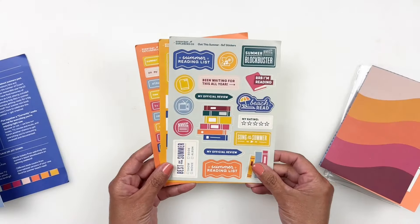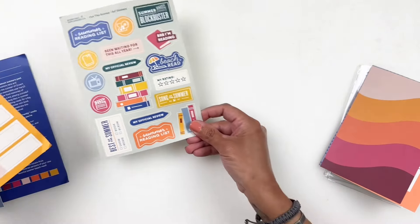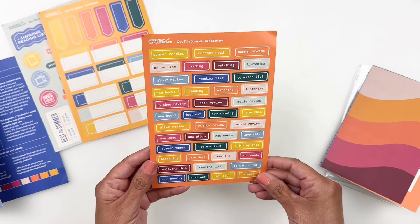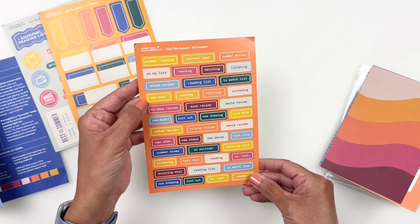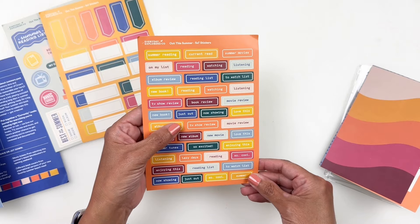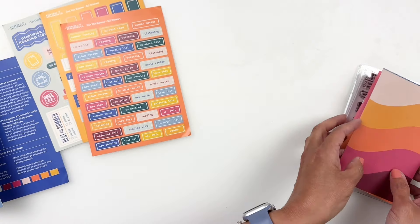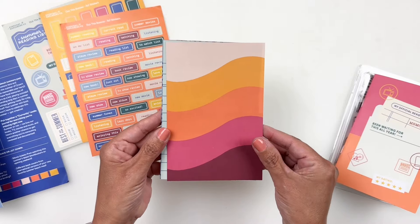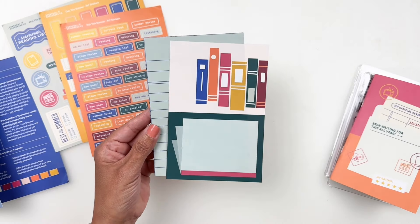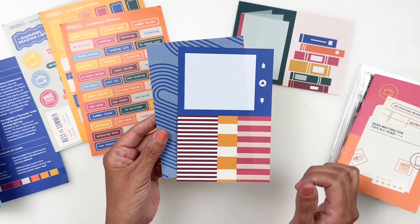Let's start with the stickers — they are so good. I love this month's stickers and the colors. And then you have reading, album review, new book reading, TV show review, just out list, to watch list. Our four by six paper — love this one. I'm going to try to use this one today because it's just so cute. Your two three-by-fours are on the opposite side.